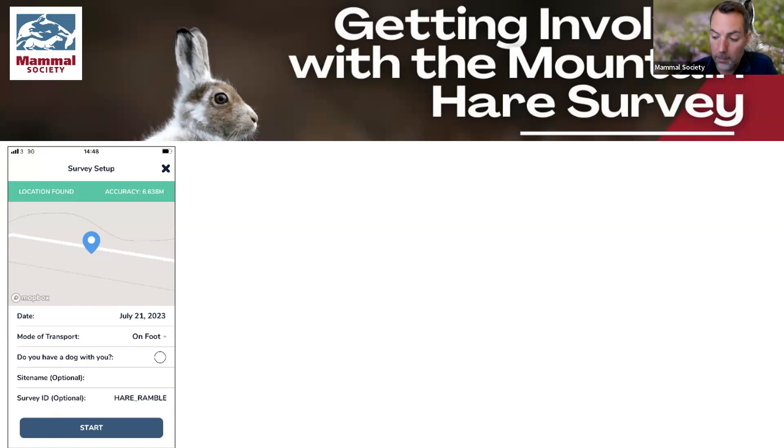When you're ready to start your survey, you can choose between three different types. One is just an ad hoc sighting — similar to how you'd normally use Mammal Mapper if you just spot something you want to record. There are also more useful survey types. The first is a ramble survey: you go out walking in the Highlands looking for mountain hare and signs of mountain hare. Even when you don't see mountain hare, it's recorded that you walked that route and saw nothing — which is useful data in its own right, because otherwise we have no idea whether absence of data is evidence there are no mountain hares or just that no one's been there to look.